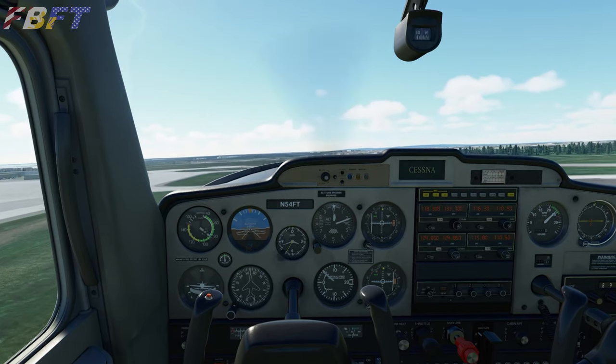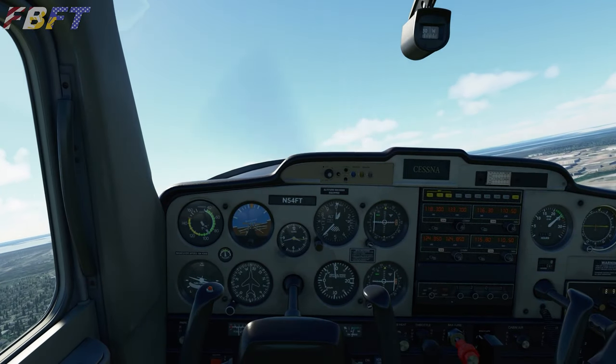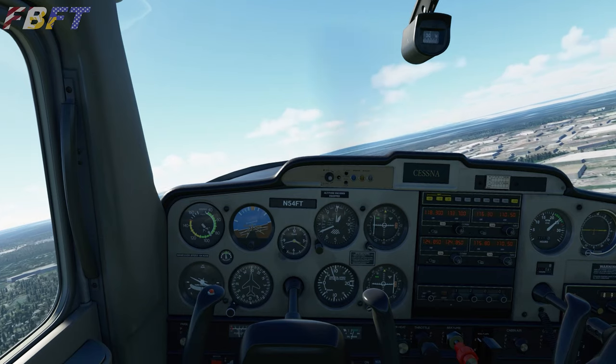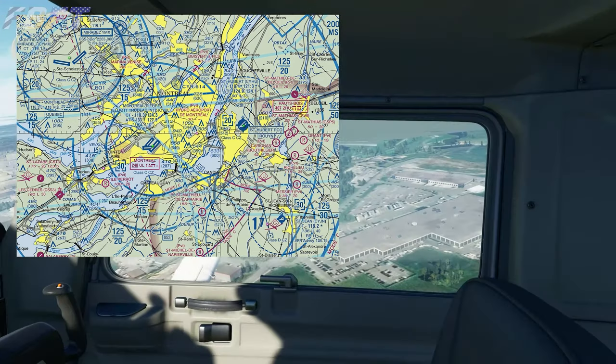Our first circuit we visit is Circuit de Gilles Villeneuve, located in Montreal, Canada, on the Île Notre-Dame. The circuit is a short flight from where we would likely arrive in the real world if attending the race — CYUL, Montreal Trudeau International Airport.